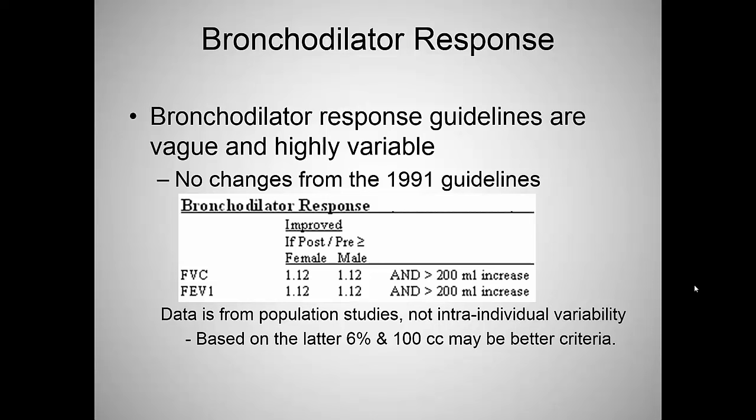Where does this 12% and 200 cc standard come from? It comes from large population studies, not from intra-individual variability. If you really want to measure a meaningful response to a person, you should measure intra-individual variability — how that person changes over time. Statistically we're probably doing it wrong, but since the guidelines recommend it, it has some validity. When you use the word 'significant improvement,' you're not talking about statistically significant intra-individual variability — you're talking about a large population study finding.